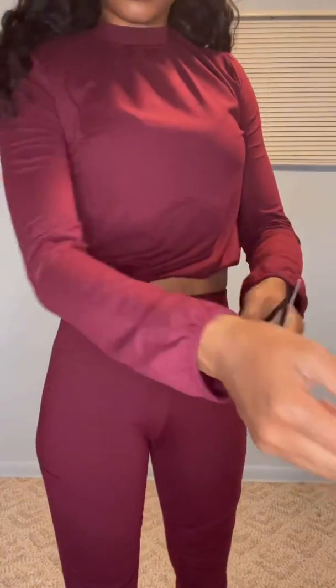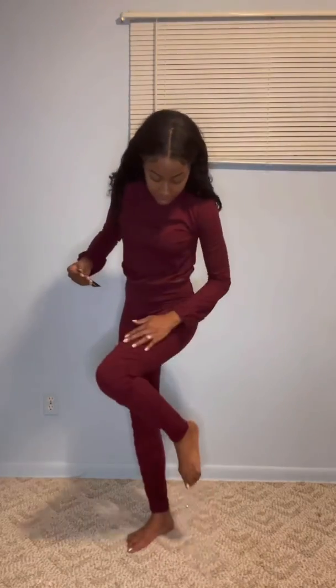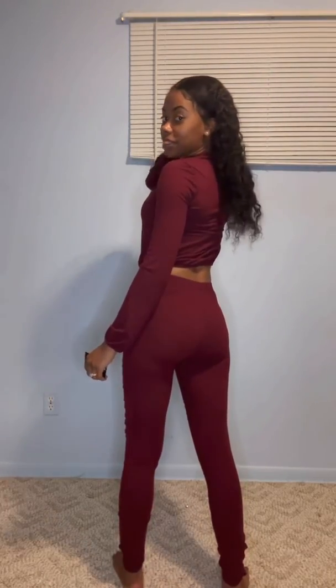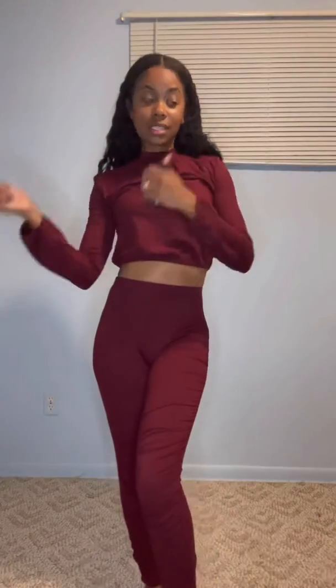This next outfit is the 'Match Me Up' long sleeve legging set in the color burgundy, in an extra small. I really like this outfit — I like how it hugs my curves, and I really like the scrunchy detail in this area, and how this part is a little baggy. It's really stretchy. It also has little ruffle details going down the pants area. This is the front, side, and back. I love that it's high-waisted, and you can either wear it pulled up or pulled down.